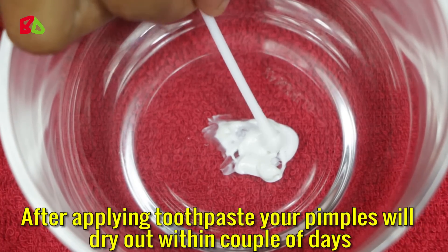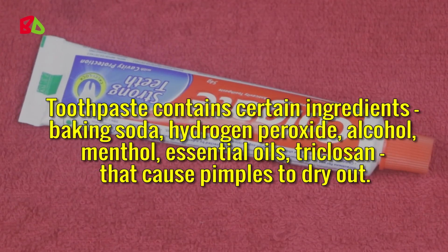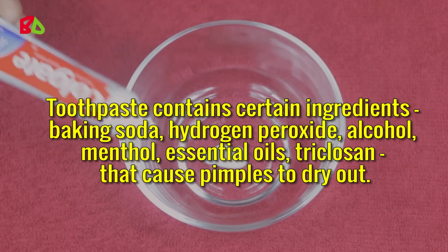After applying toothpaste, your pimples will dry out within a couple of days. Toothpaste contains certain ingredients — baking soda, hydrogen peroxide, alcohol, menthol, essential oils, and triclosan — that cause pimples to dry out.